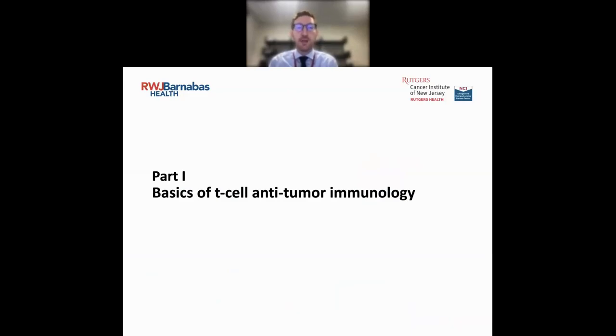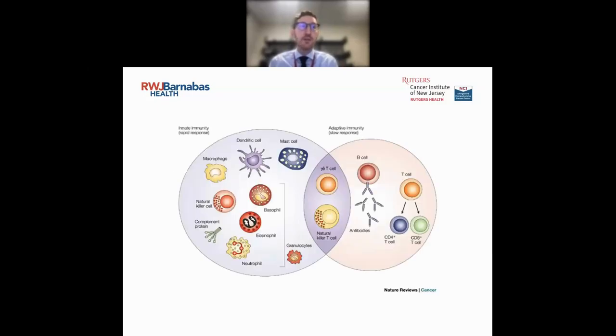Starting with the basics of T-cell anti-tumor immunology. This takes us back to medical school, thinking about our immune system in terms of innate immunity and adaptive immunity. Innate immunity reacts fast — it's what we're born with, acting against pathogens in a stereotypic manner with no memory. Adaptive immunity is a slower response that is special because it has actual memory features — our B cells and T cells that adapt and react to pathogens in a specific manner, increasing the reaction over time. Immunotherapy tries to take advantage of that adaptive immunity.